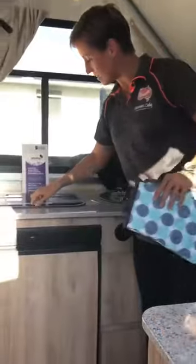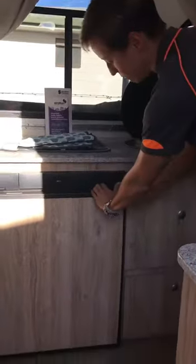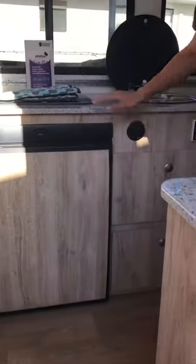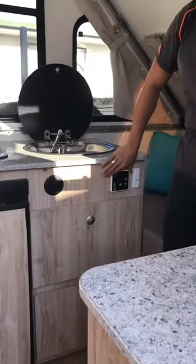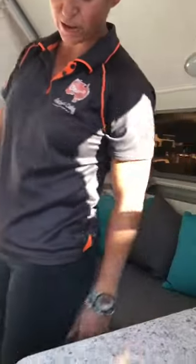You've got gas cooking inside, the 95-litre three-way fridge which has a freezer component as well, hot and cold sink, plenty of storage, and of course the important reverse cycle air conditioning — so you've got heating and cooling within this little Sport Liner camper.